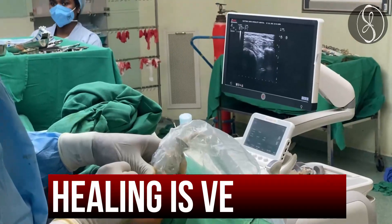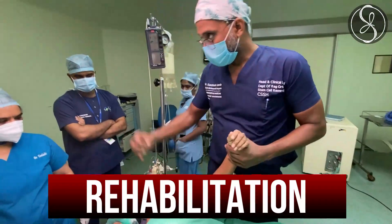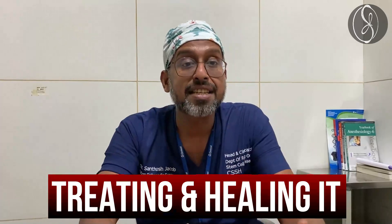The advantage is it is a quick procedure, it is non-invasive, and there is no blood loss from the procedure. Healing is very fast, and with this procedure you can start rehabilitation in just 24 hours.